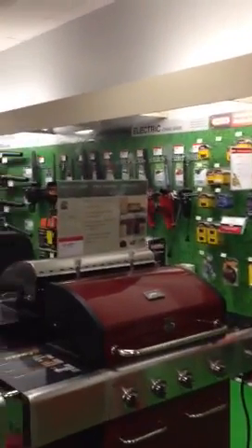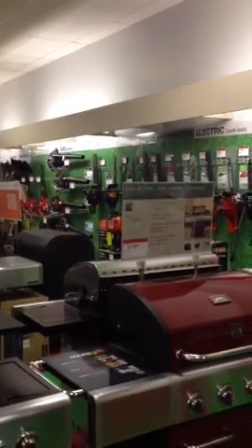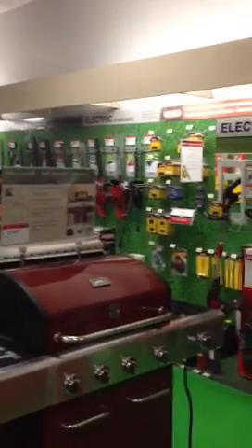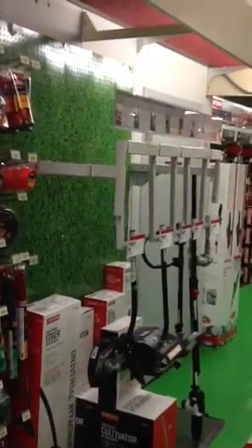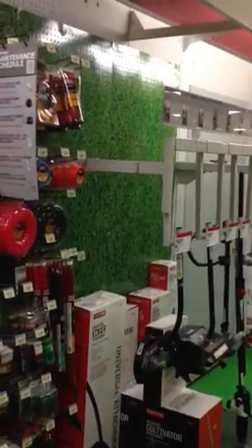And then our back wall is pretty much totally wide open with grills not really blocking. You can see the entire presentation of our portable power, gas lawn and garden equipment, and your electric trimmers and trimmer accessory pod with attachments next to it. So that is our lawn and garden sales floor. Thanks for watching.